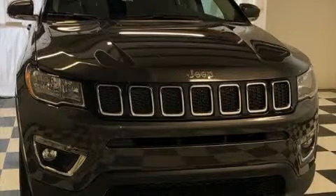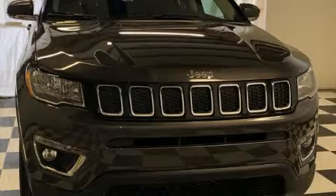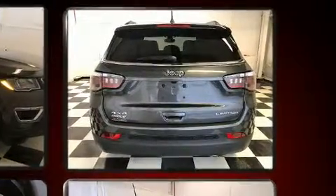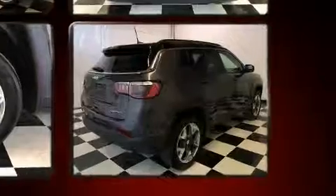Discerning drivers will appreciate the 2019 Jeep Compass. Smooth gear shifts are achieved thanks to the efficient four-cylinder engine, and for added security, dynamic stability control supplements the drivetrain. Four-wheel drive allows you to go places you've only imagined.